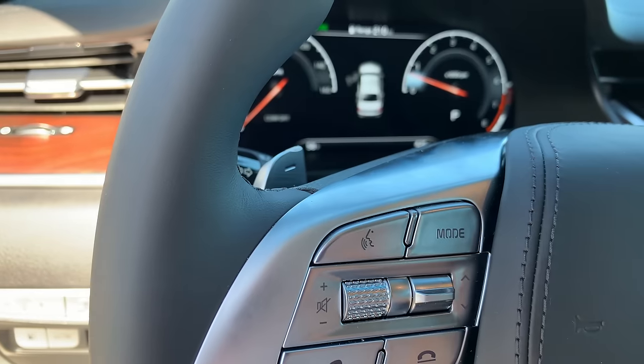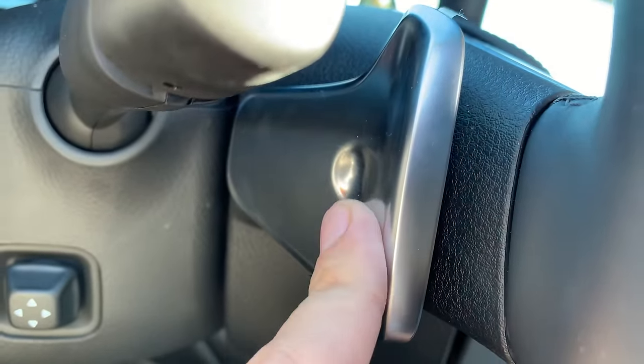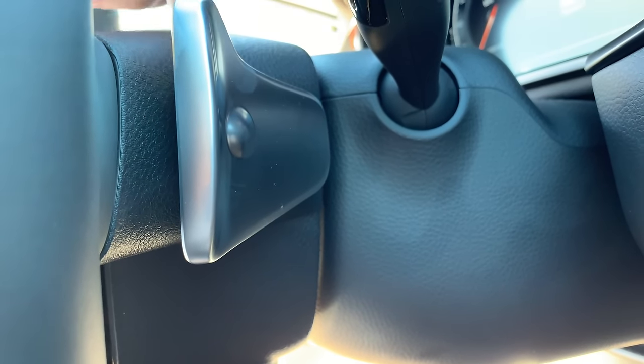A few other interesting quirks up front: on the paddle shifters, labeled plus and minus for upshift and downshift, there's a tactile detail on the back side where your fingers feel. The downshift paddle has an indentation into the paddle, while the upshift paddle pushes out from the paddle, so you can feel which is plus or minus even though it should be obvious from their position on the steering wheel.